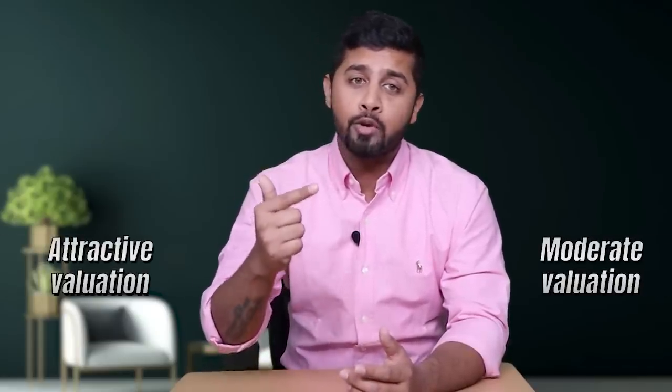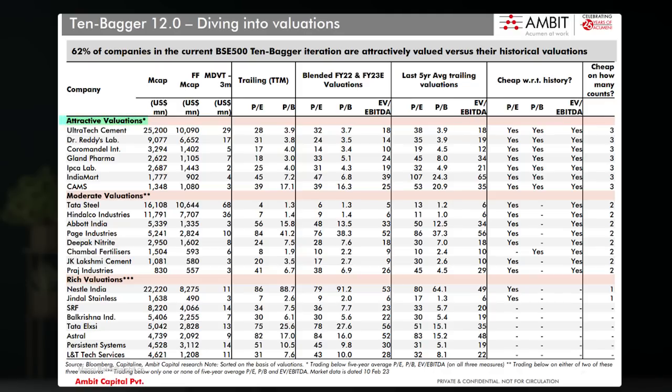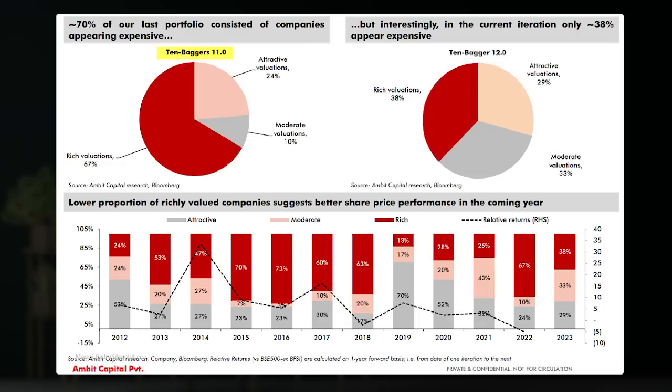Ambit Capital has also done a valuation analysis of these stocks, bucketing them into Attractive Valuation, Moderate Valuation, and Rich Valuation. In the Attractive Valuation bucket: UltraTech Cement, Dr. Reddy's Labs, Coromandel International, Gland Pharma, IPCA Labs, IndiaMart, and CAMS — these are cheap as per history across Price-to-Earnings, Price-to-Book Value, and EV/EBITDA. Within Moderate Valuation: Tata Steel, Hindalco, Abbott India, Page Industries, Deepak Nitrite, Chambal Fertilizers, JK Lakshmi Cement, and Praj Industries. Comparing the previous 11th list against the latest 12th list, 70% of the last portfolio had expensive valuations, but this time only 38% have rich valuation — meaning valuations have fallen post the correction throughout 2022.